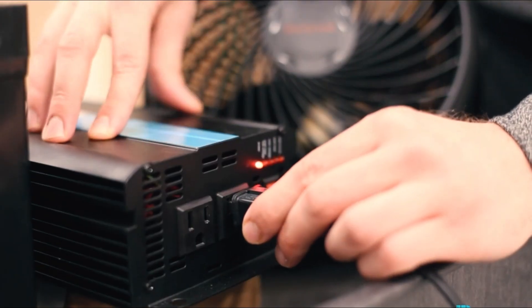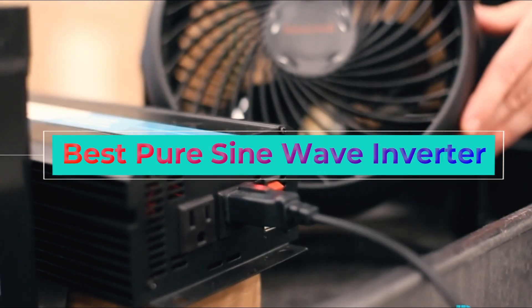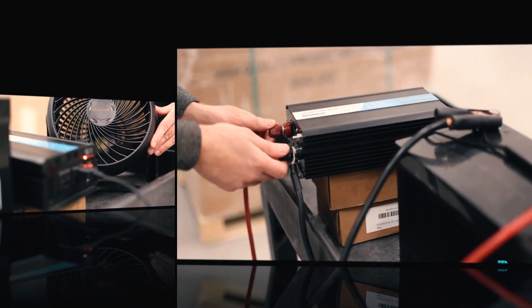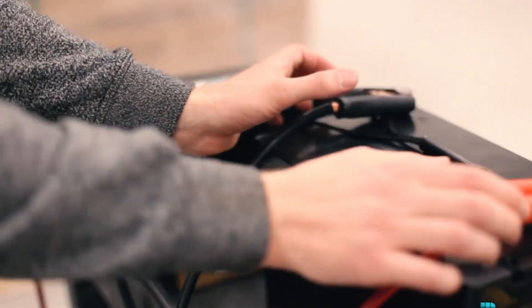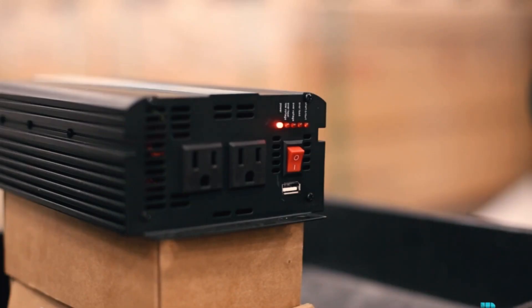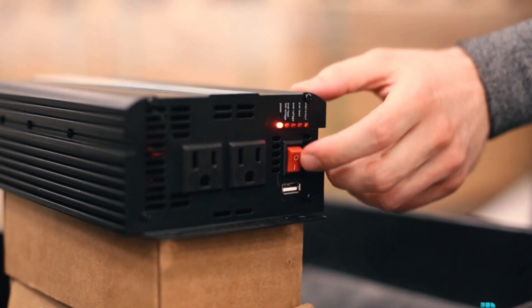Welcome to our latest video on the best pure sine wave inverter. In this video, we'll be taking an in-depth look at the top inverters on the market, weighing the pros and cons of each one, to help you make an informed decision when it comes to purchasing the best pure sine wave inverter for your needs.